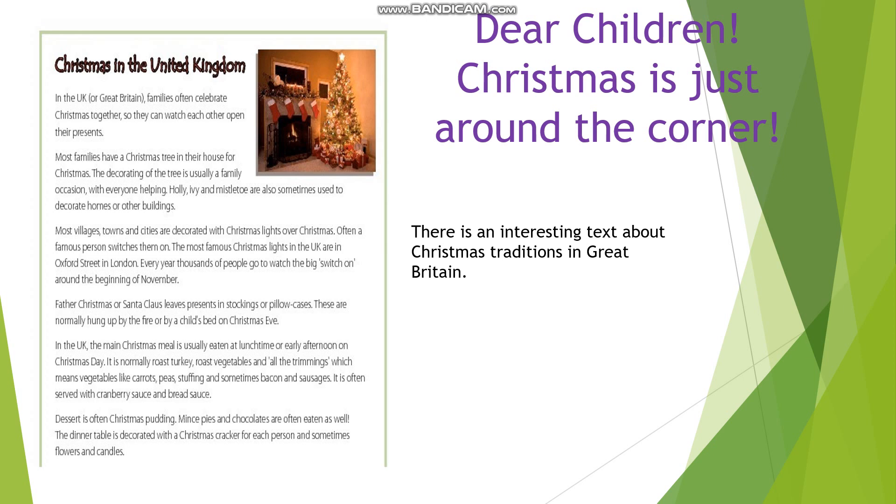Holly, ivy and mistletoe are also sometimes used to decorate homes or other buildings. Most villages, towns and cities are decorated with Christmas lights over Christmas.